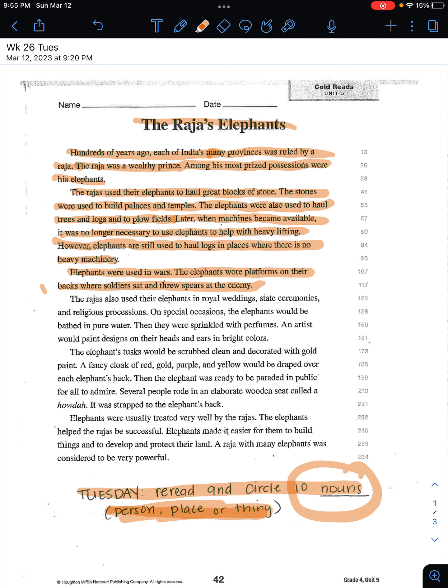'The elephants wore platforms on their backs where soldiers sat and threw spears at the enemy. The Rajahs also used their elephants in royal weddings, state ceremonies, and religious processions. On special occasions, the elephants would be bathed in pure water, then sprinkled with perfumes.'